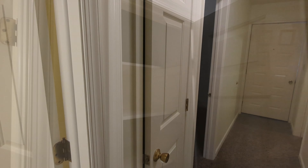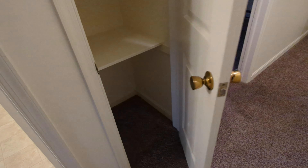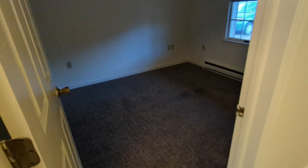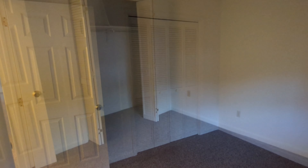For extra storage space you've got a linen closet right outside. Now we'll move into the second bedroom. This room is about 100 square feet and features a bi-fold closet. This space would be great as a kid's room or guest space.